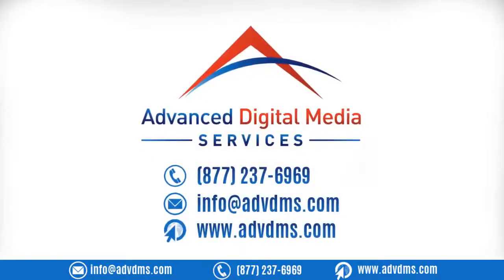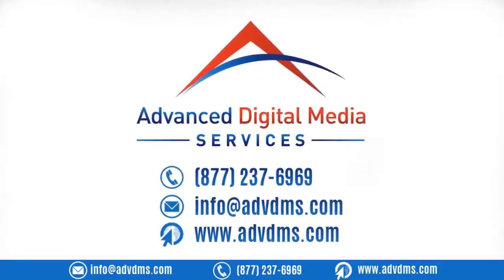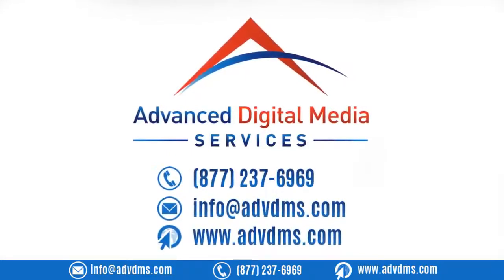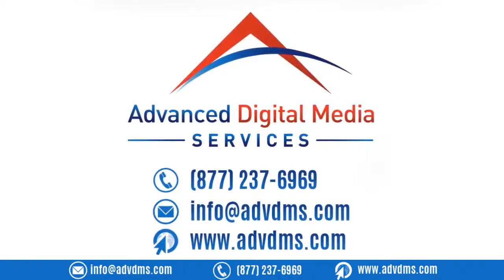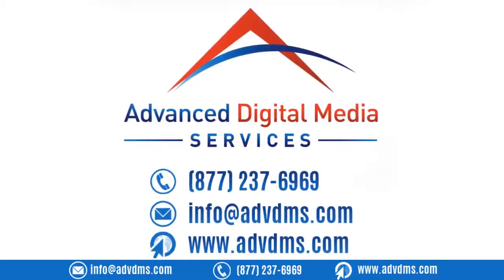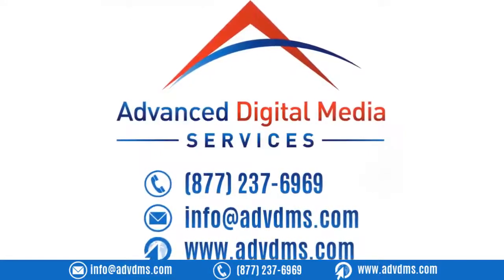Advanced Digital Media Services is a digital marketing company that can provide your business with the benefits of both quick and long-term search engine optimization solutions. One of our representatives will be in touch to discuss our SEO services and more. Call us now at 877-237-6969, email us at info@advdms.com, or visit us at www.advdms.com.